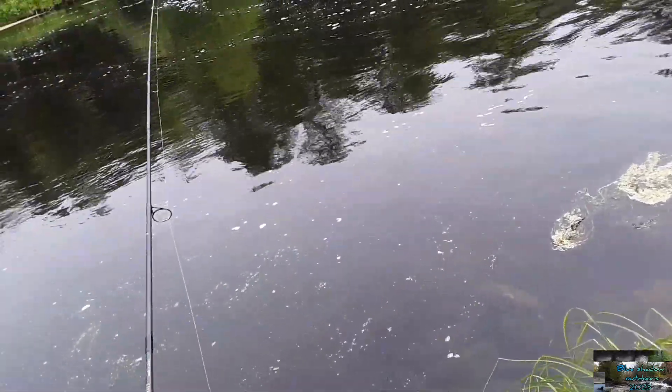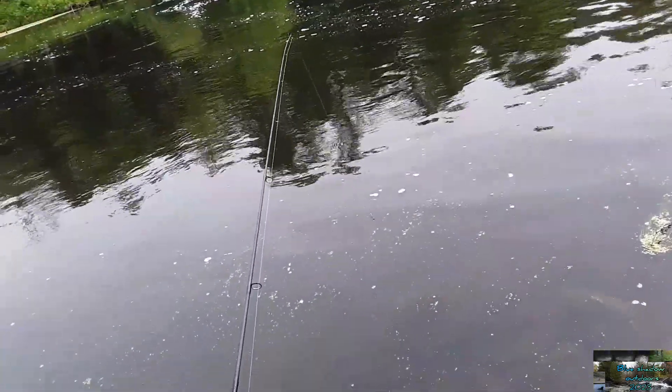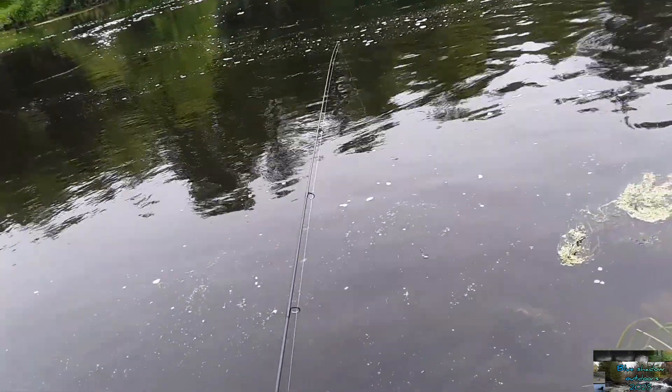If we would sit here the rest of the afternoon we would probably max out, but we got a bunch of fish we're happy with. We're gonna fish a little bit more and see what happens, and then we're out.